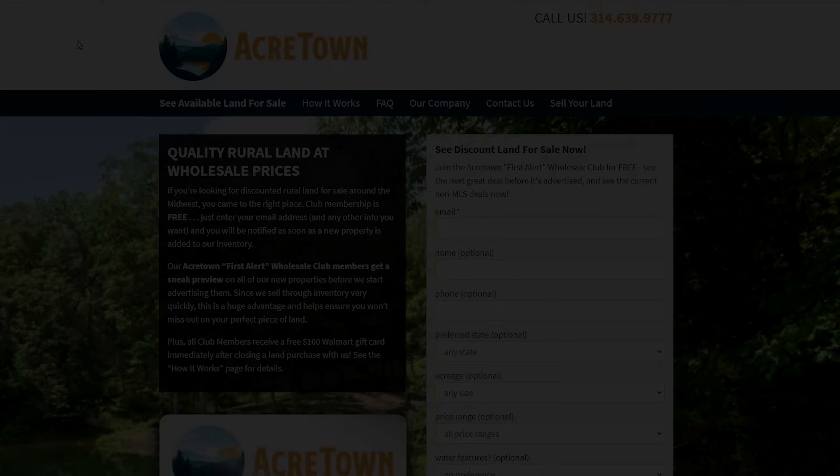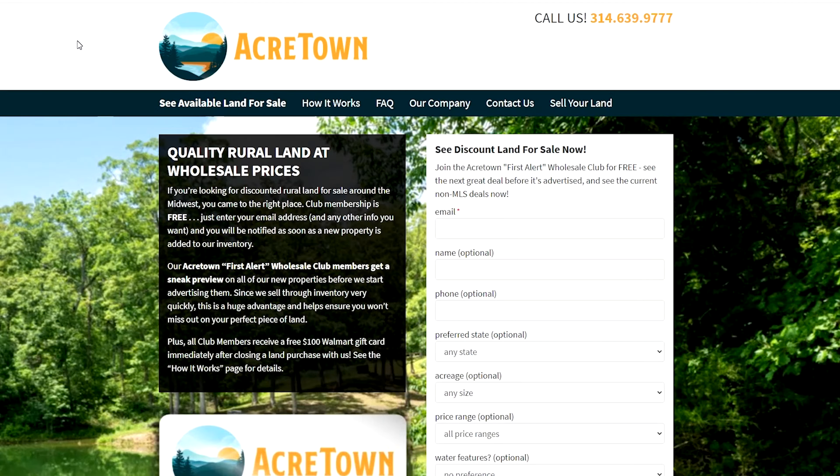At this point you might be asking how do I buy or get more info on this, and the short answer is to go to our website at AcreTown.com.